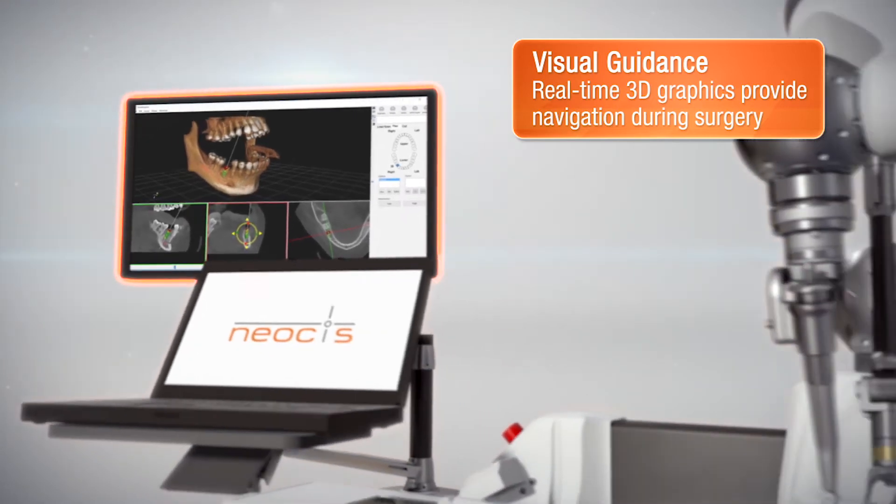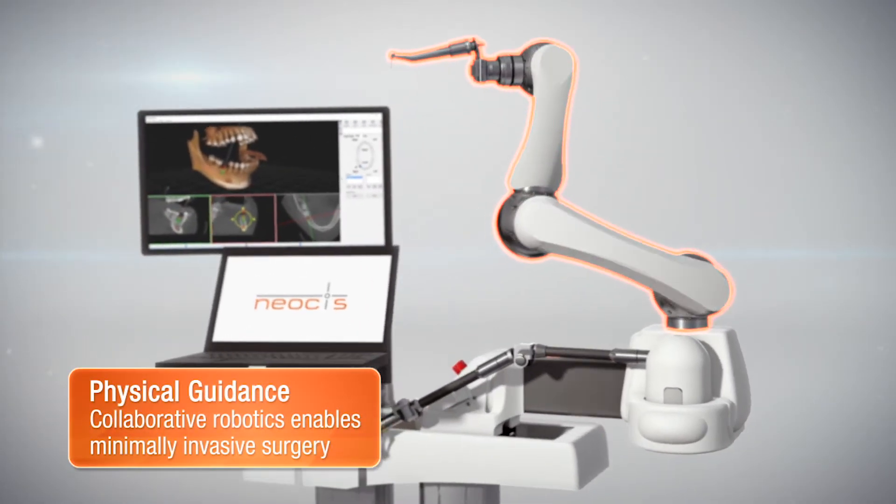It allows us to bring the most advanced dental implant technology to our patients and deliver for them some of the most predictable outcomes available to patients today.